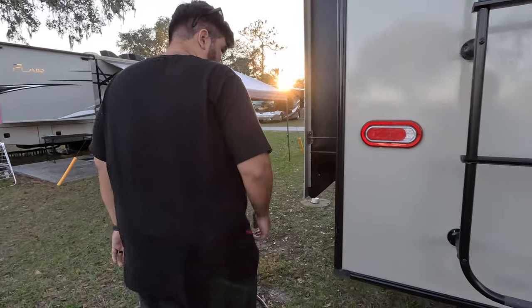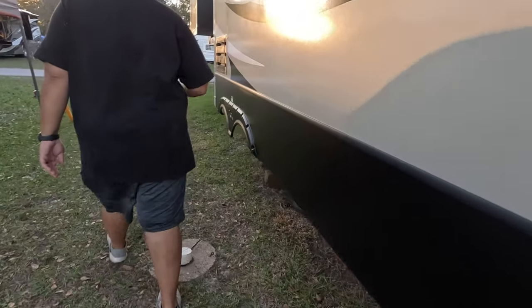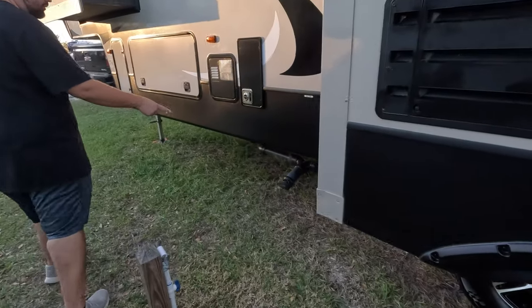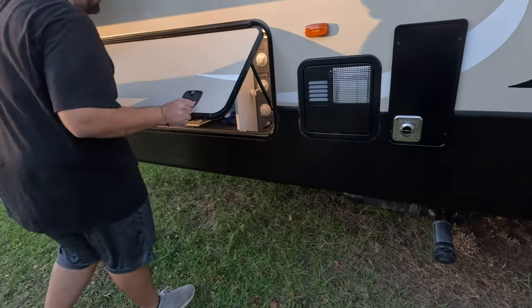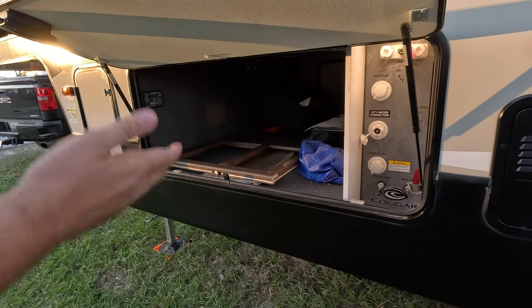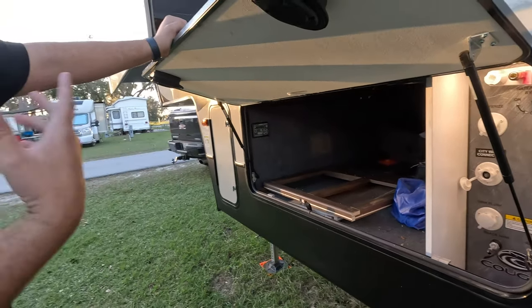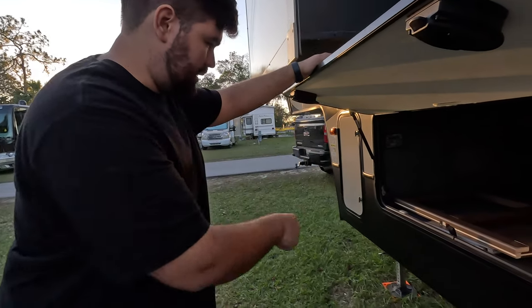Coming around the back — 50 amp power, ladder to get up on the roof, and it is prepped for a backup camera. On the roof: two AC units, a Wine Guard digital antenna, MaxAir fan, all that good stuff. Freshwater connection right here. That's where you dump your black and gray tanks. All your hookups — winterization, city water, tank flush, pull valves, and your in-command system.